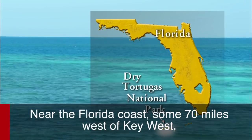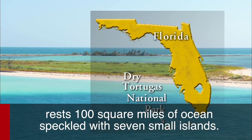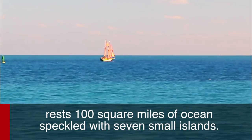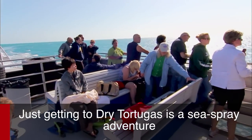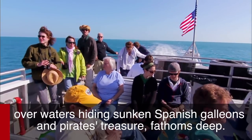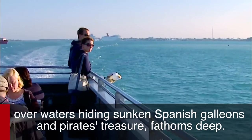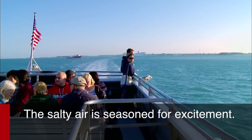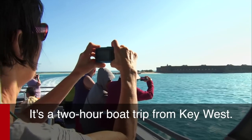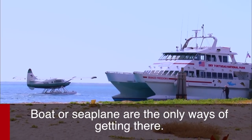Near the Florida coast, some 70 miles west of Key West, rests 100 square miles of ocean, speckled with seven small islands. Just getting to Dry Tortugas is a sea spray adventure, over waters hiding sunken Spanish galleons and pirate treasure, fathoms deep. The salty air is seasoned for excitement. It's a two-hour boat trip from Key West. Boat or seaplane are the only ways of getting there.